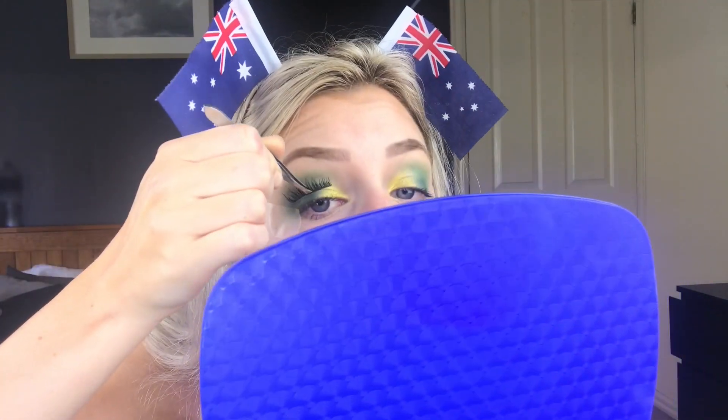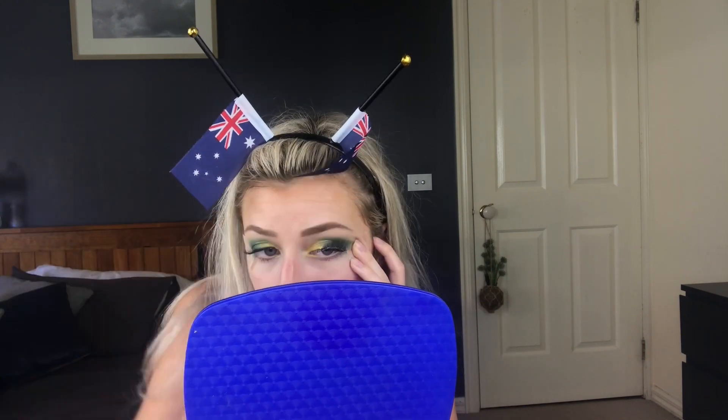Just a tiny little bit of mascara before I put my lashes on. Okay, so now I've got the lashes on, I can do the gold eyeliner.